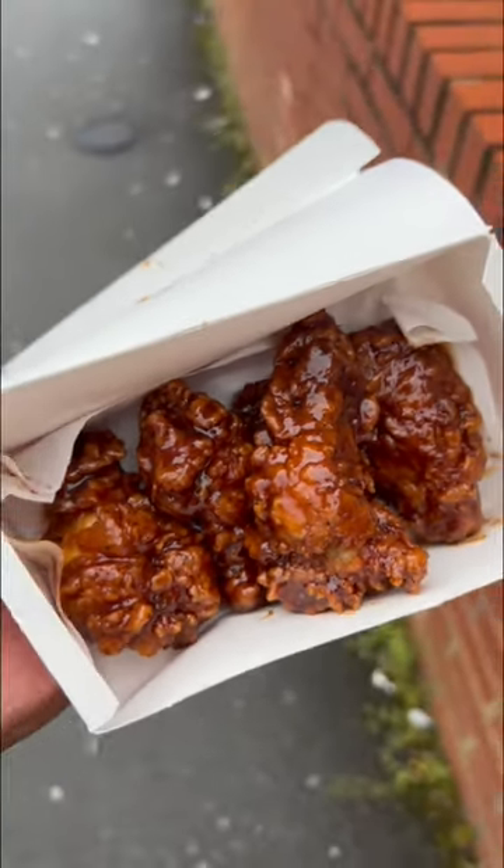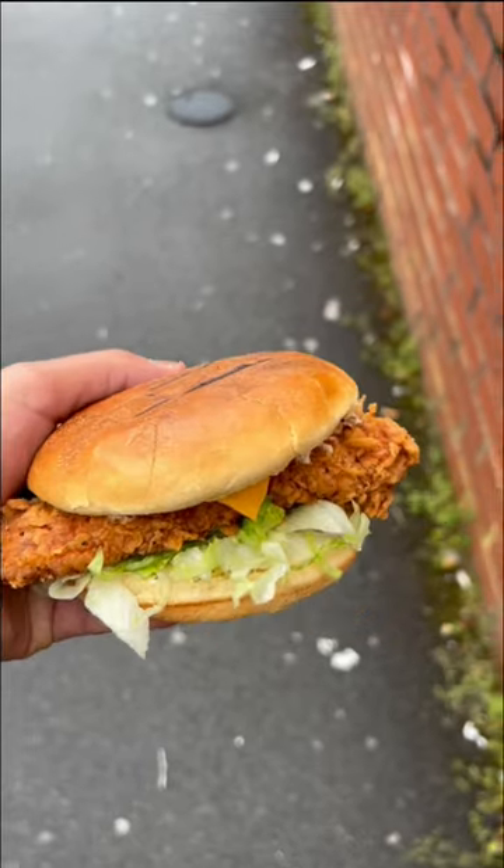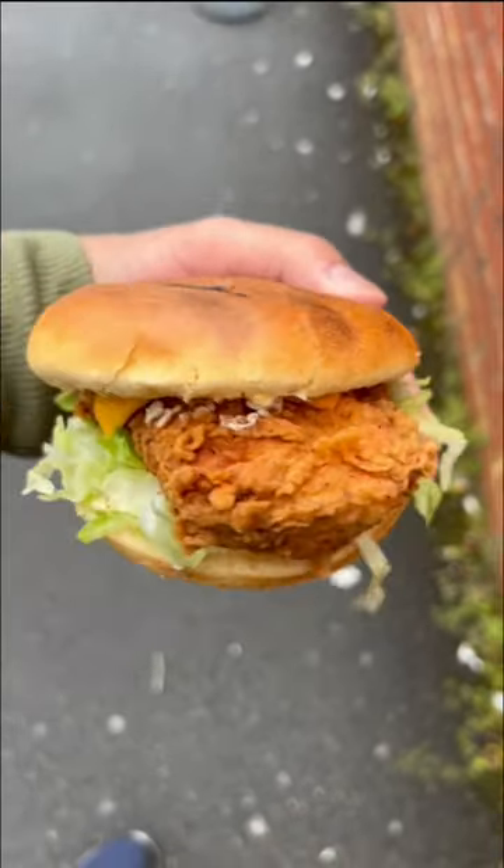Unfortunately this branch does not have the barbecue wings, but we got a spicy chicken fillet burger box. Now this looks epic. I took my first munch of this burger - really crispy, really crunchy, and I really enjoyed the chicken. Not super juicy but decent, decent spicy chicken burger. Just to confirm, this was not dipped in a sauce.